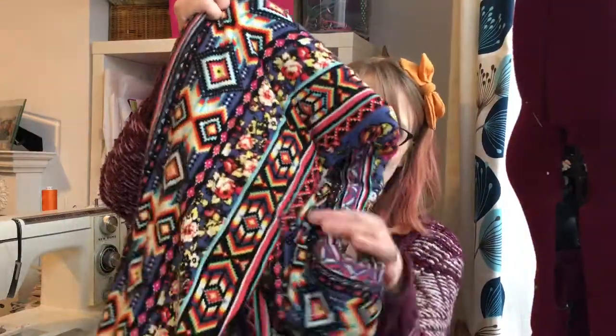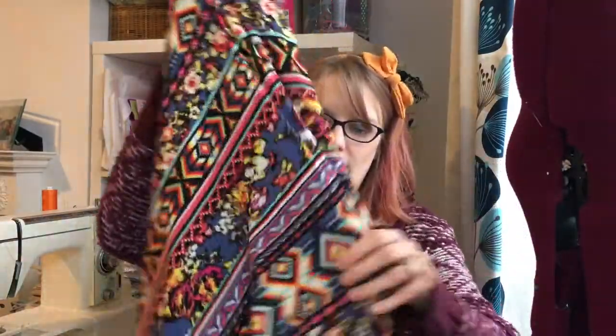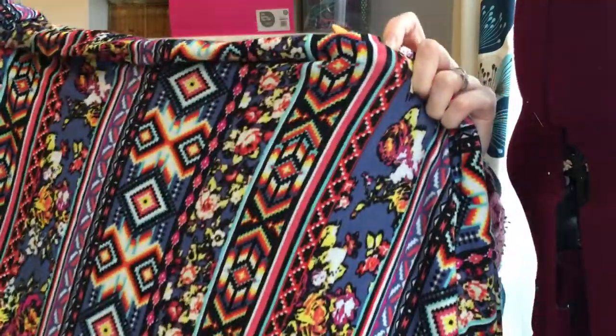So my first one is this — it's beautiful. It's jersey from Girl Charlee UK and I got it in the sale. They have amazing sales by the way; you really need to check them out if you get a chance. And it's just the most beautiful colours and pattern.